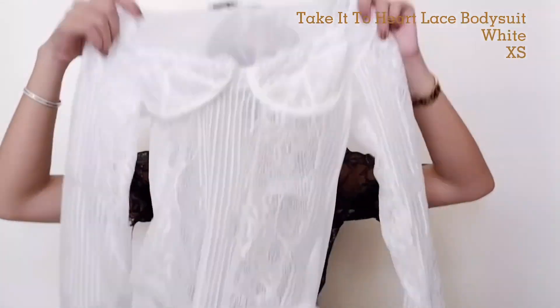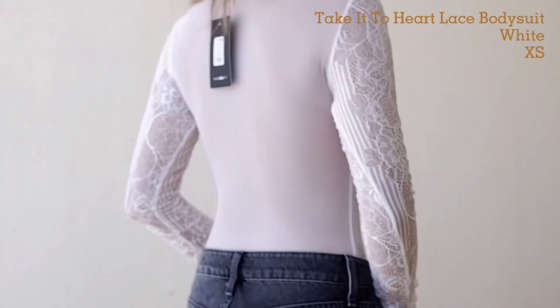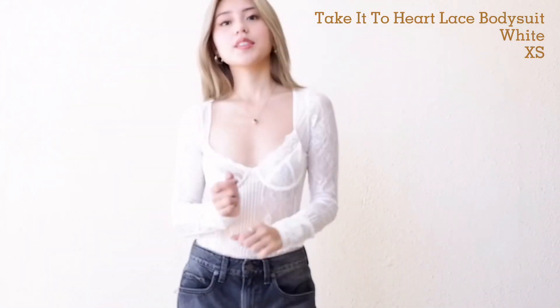Next top — this is one of my favorites from Fashion Nova. It's a lace bodysuit. Sobrang ganda niya guys, as in. It hugs my body and it's very flattering. You can pair it with jeans or even a skirt if you want. I got it in size extra small.